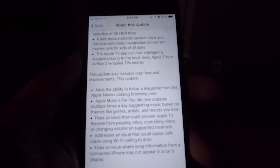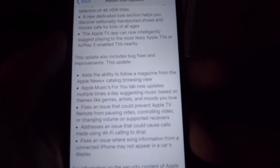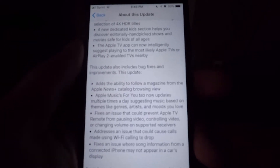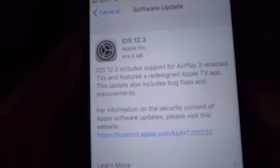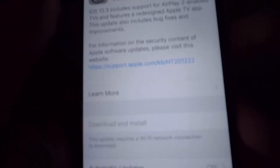There are also some miscellaneous interface tweaks to Apple's other subscription services, Apple News Plus and Apple Music, and your typical bug fixes you get with every update to make sure everything is running smoothly. It is only a 414.6 megabyte update, which is super nice — not too big.